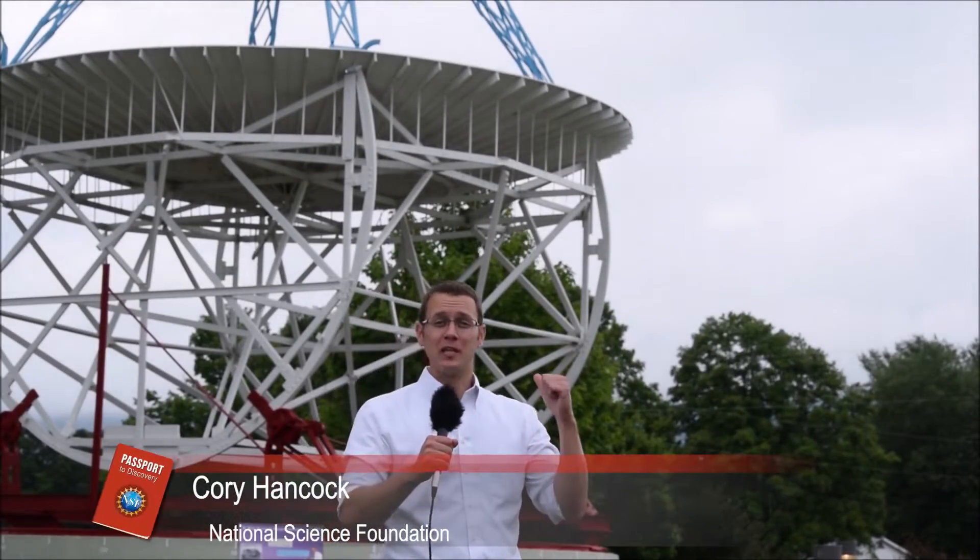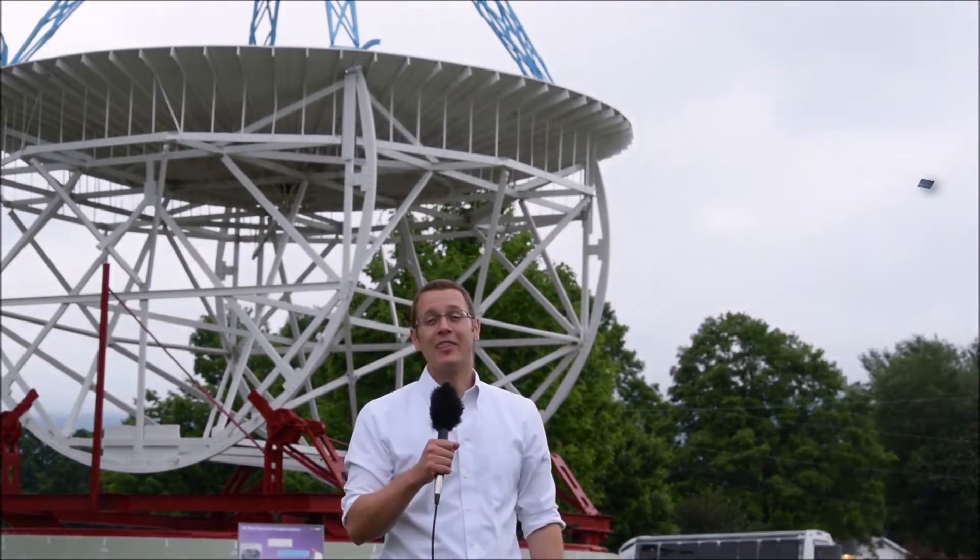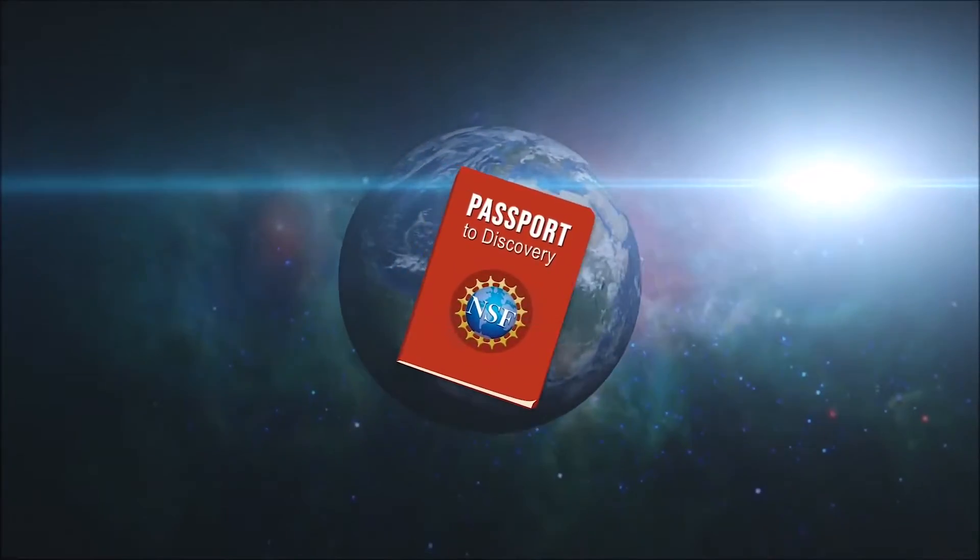What's a giant telescope doing in the middle of the West Virginia mountains? Let's dish the dirt on radio astronomy. This is your Passport to Discovery. Welcome to Wild and Wonderful West Virginia. I'm here in Green Bank, home to the Green Bank Observatory.